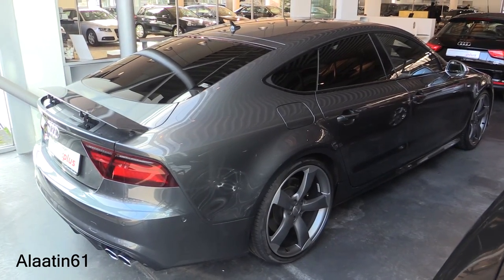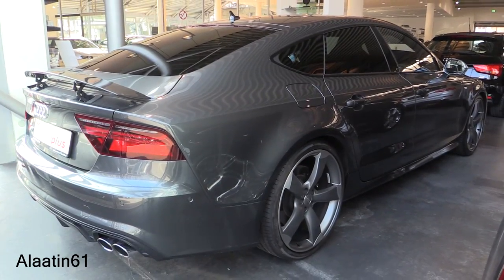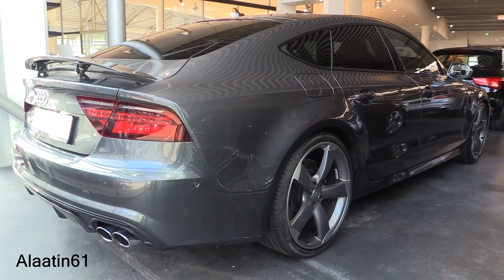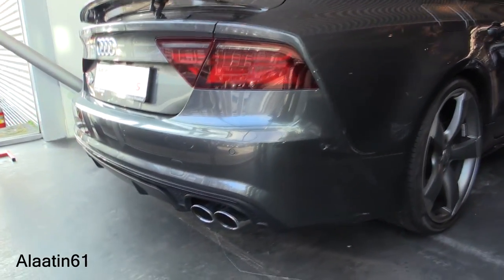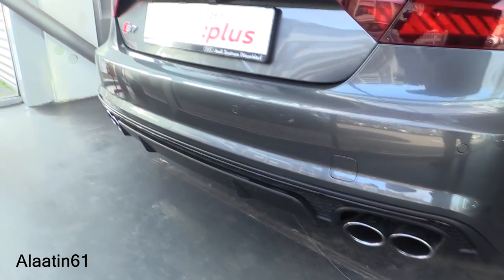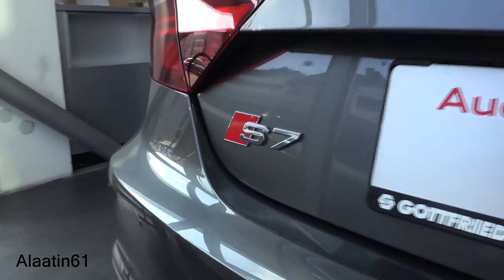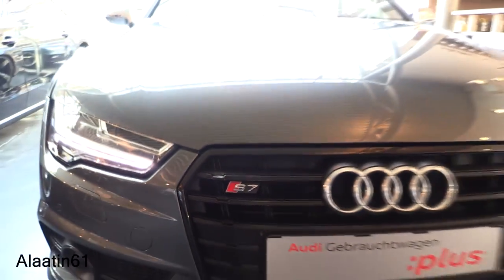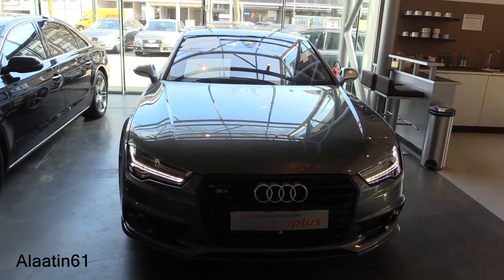It has a seven-speed automatic gearbox and the engine is a 4-liter V8 TFSI. Beautiful quad exhaust. It has a fuel capacity of 75 liters. This is the facelift model.